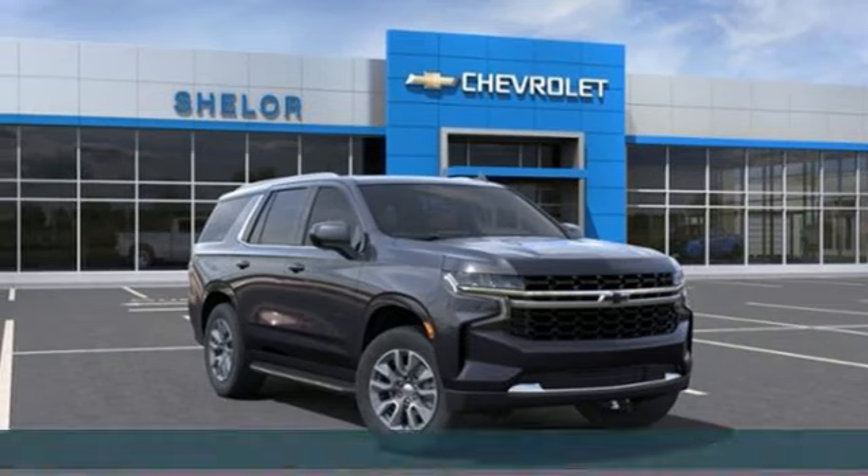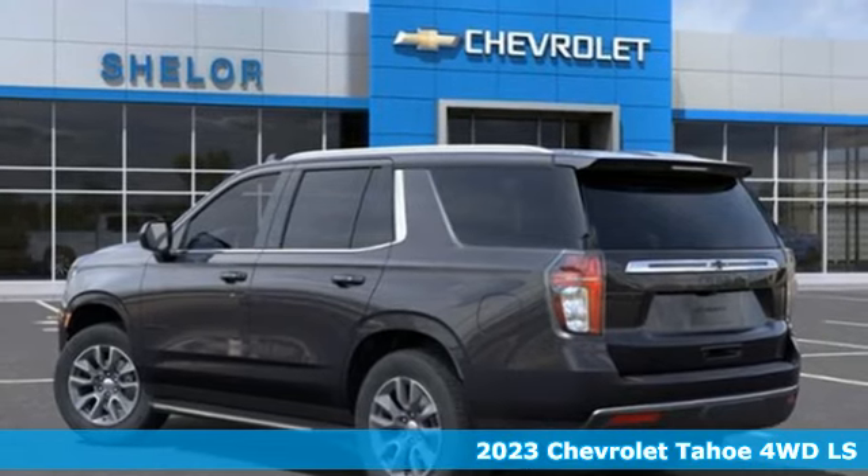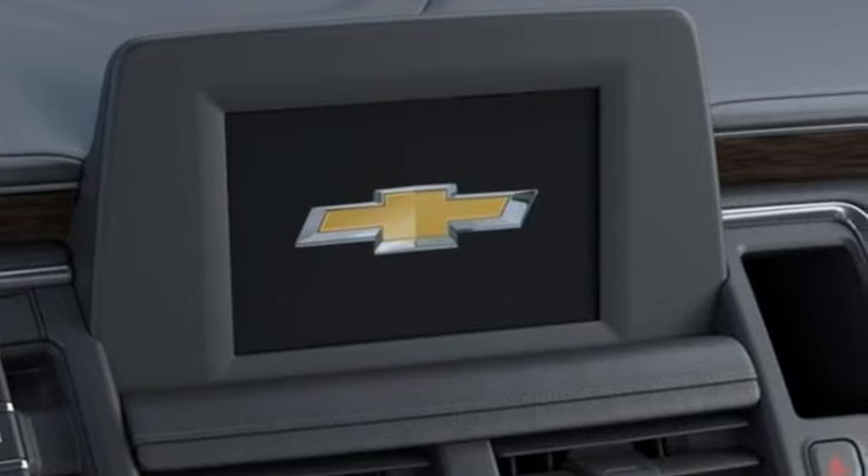It's a new 2023 Chevrolet Tahoe. Advanced safety features, a refined cabin and towing capability make this Tahoe the perfect combination of comfort and versatility.